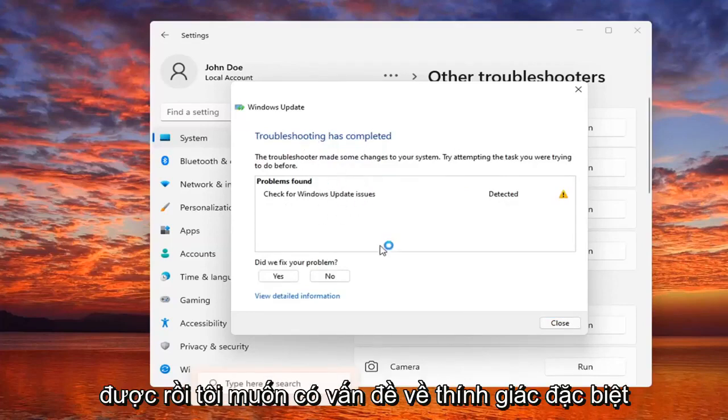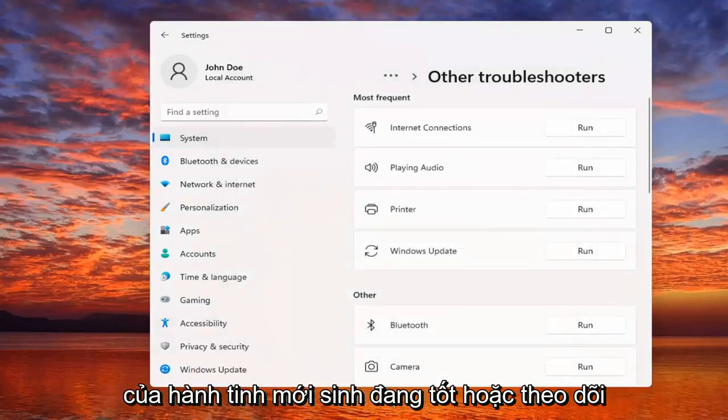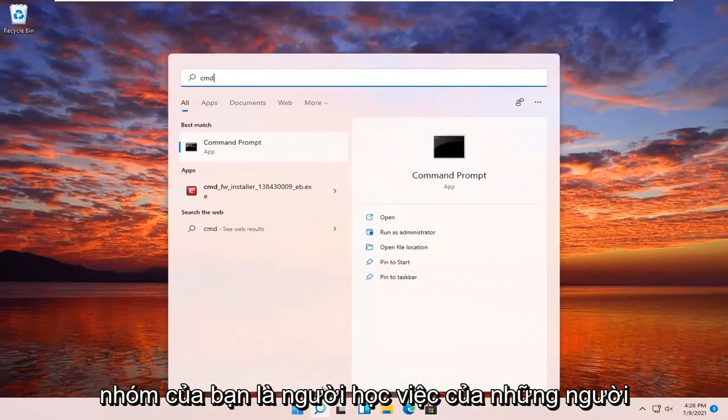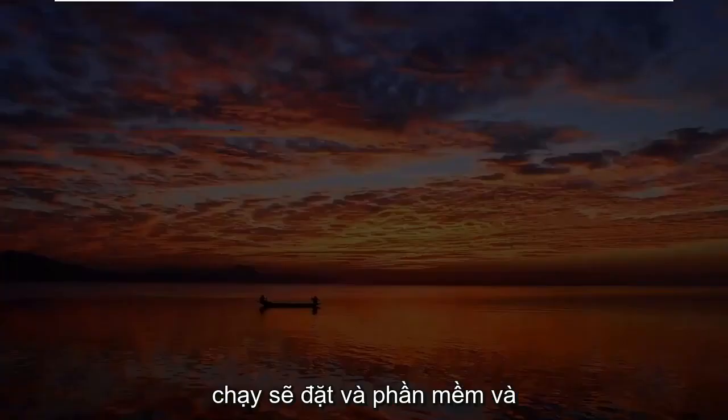Check for Windows updates, so hopefully in your case it would have been able to resolve the problem if there was an issue. Something else you guys can try here too would be to open up the search menu, type in CMD, and the best result should come back with Command Prompt.